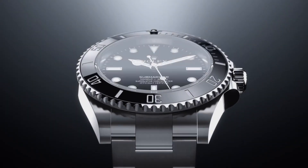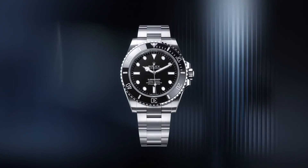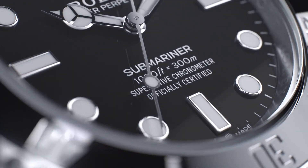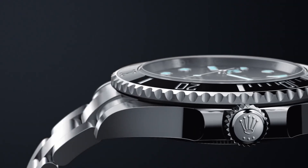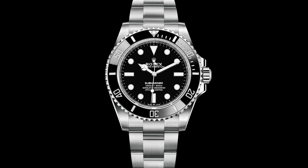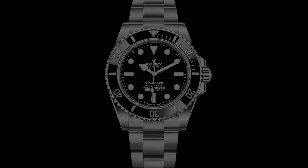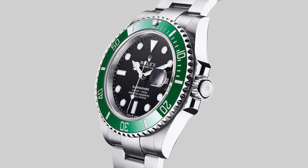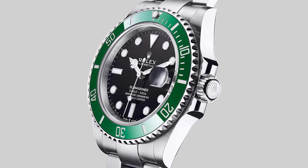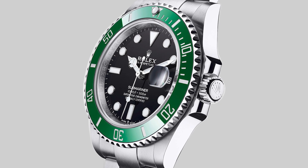So what did they change? The case diameter has grown from 40mm to 41mm, but this doesn't tell the whole story. If you look closely, you can see that the lug shape has changed, which now has a more aggressive taper coming in closer to the bracelet and leaving less of an overhang. Despite the growth in case diameter, I would imagine that the more svelte lugs would actually make the Submariner fit smaller.